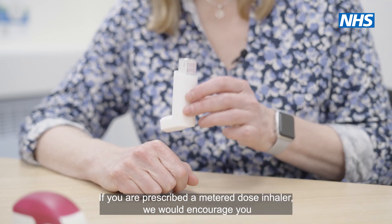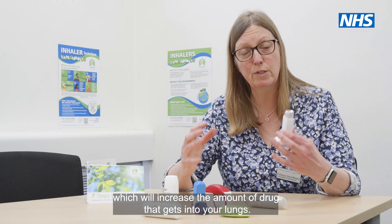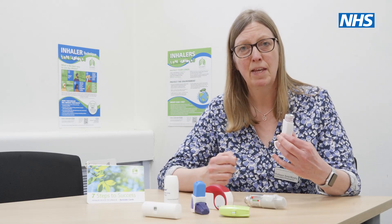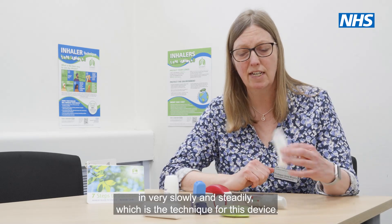If you are prescribed a metered dose inhaler, we would encourage you to use a spacer device, which will increase the amount of drug that gets into your lungs. It will encourage you to breathe in very slowly and steadily, which is the technique for this device.